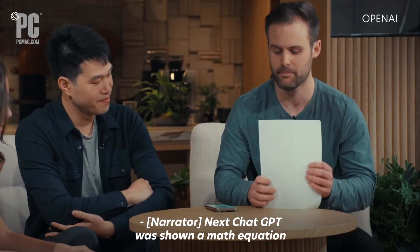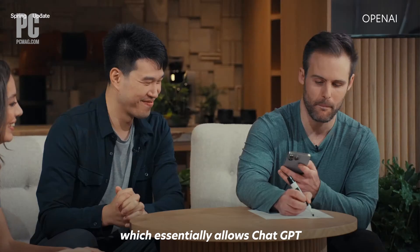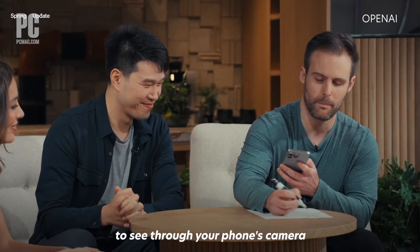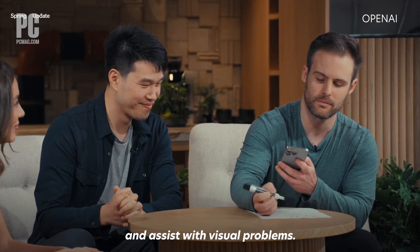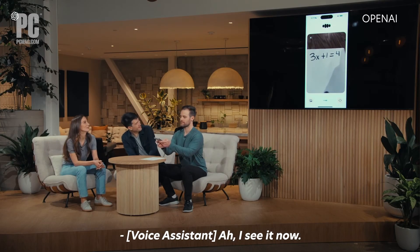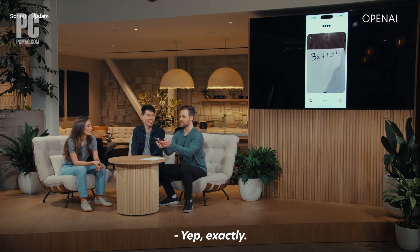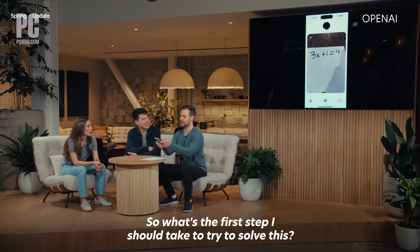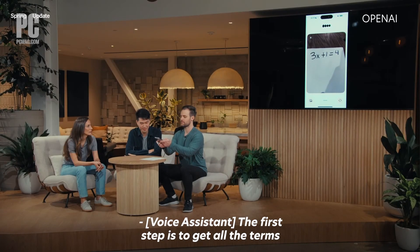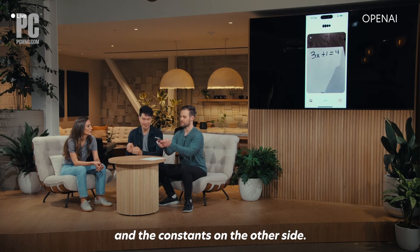Next, ChatGPT was shown a math equation using a feature called Vision, which essentially allows ChatGPT to see through your phone's camera and assist with visual problems. The assistant identified the equation — 3x plus 1 equals 4 — and began tutoring the user, explaining that the first step is to get all the terms with x on one side and the constants on the other side.